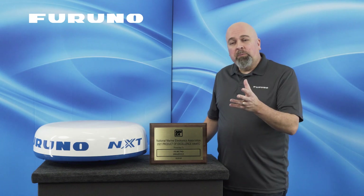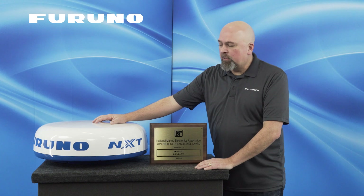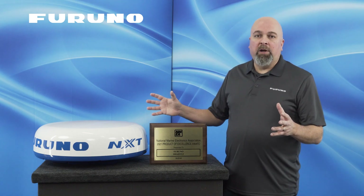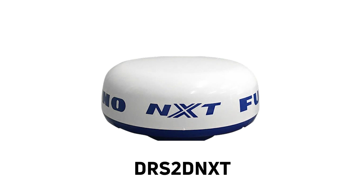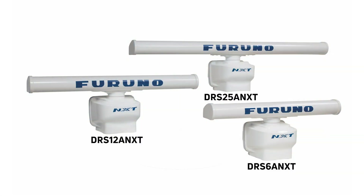Thanks Eric. Those features, plus the outstanding close-in and long-range performance of the DRS-4D NXT, is what makes this the best radar on the market. But it doesn't stop there — we also have a whole family of NXT radars, including a smaller dome perfect for sailboats and smaller vessels with limited space, as well as a full range of open array antennas including a three-and-a-half-foot, four-foot, and six-foot option for more power.